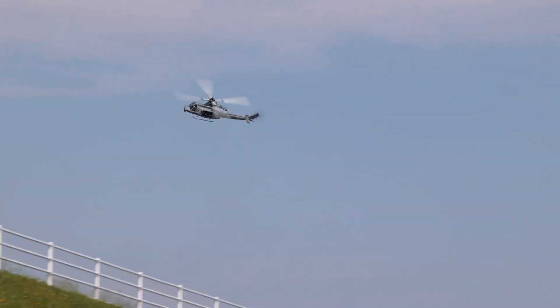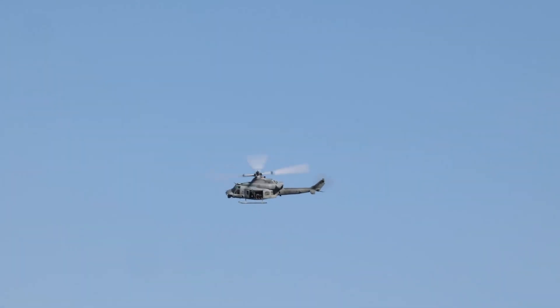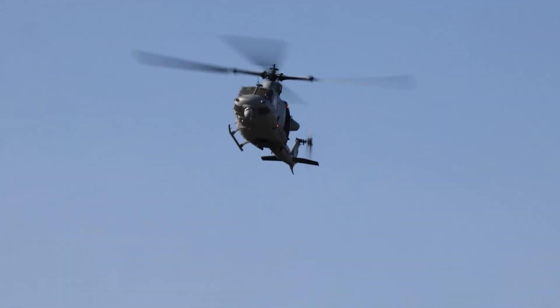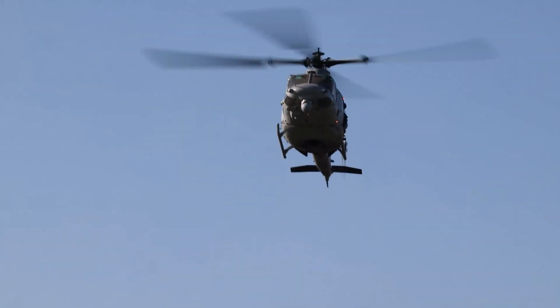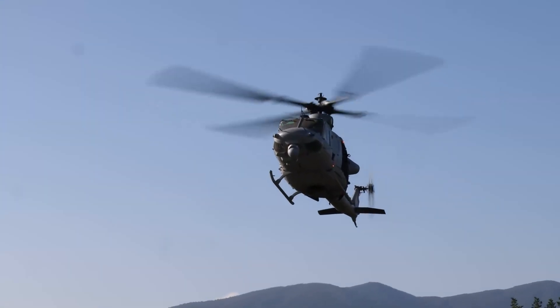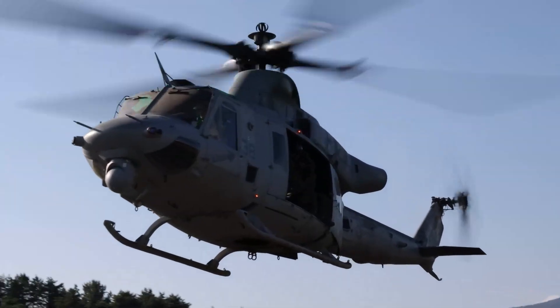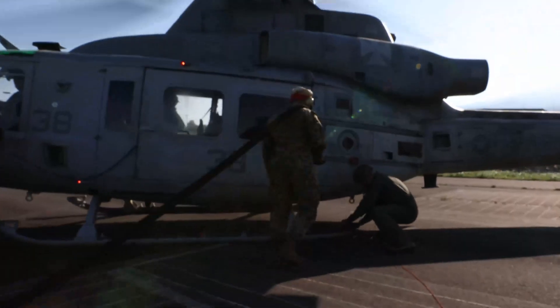The helicopter has two General Electric T-700-GE-401C engines, which provide a maximum continuous power of 1,546 shaft horsepower. The engine is equipped with a Digital Engine Control Unit (DECU) that maintains turbine speed, gas temperature and torque within allowed limits. The DECU provides automatic overspeed protection, auto-relight in the event of flame-out, and load-share between the two engines. The exhaust system contains an integrated hover infrared suppression system.